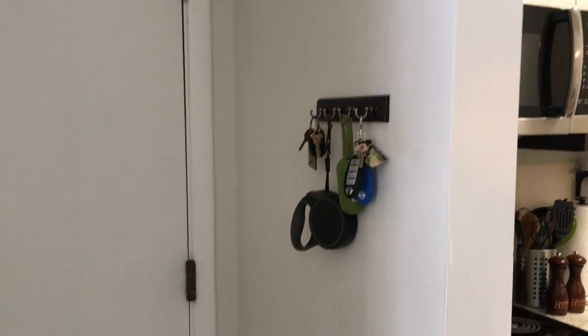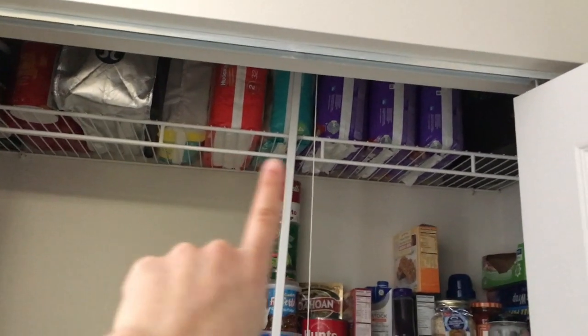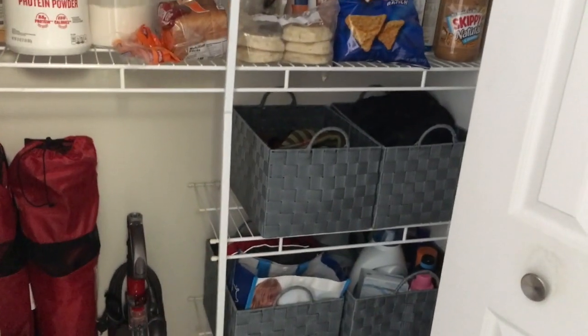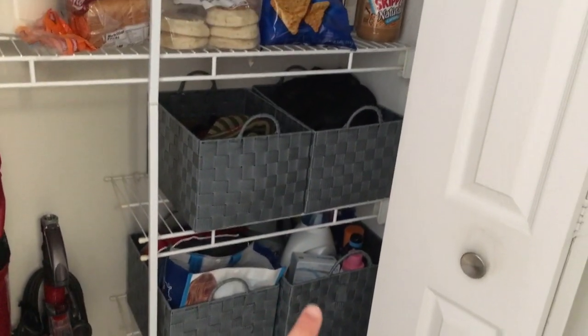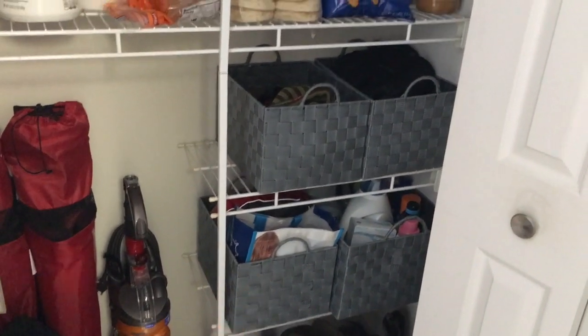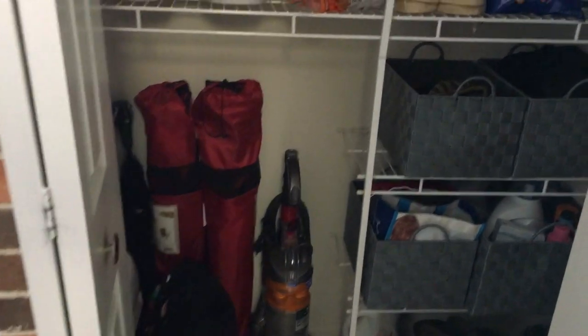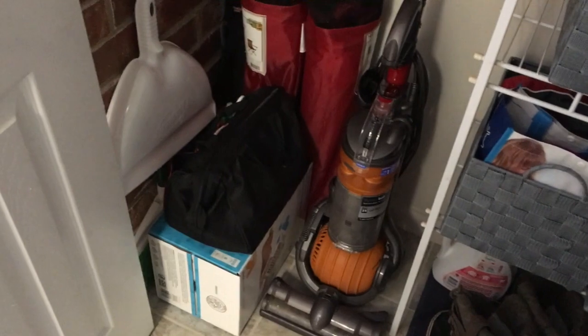When you first walk into our apartment, this is the door where you come in. We've got hanging up here just our keys and our dog leash for our dog Luna. Directly to the right of the door is our pantry. We've got all of our food storage, extra diapers up here, a bag of bags, a basket for our hats, gloves, and scarves, all of our laundry essentials, and then dog stuff for Luna at the bottom. We have our snow boots, our vacuum, two folding chairs for the summertime, an extra big box of wipes from Target, and our broom.